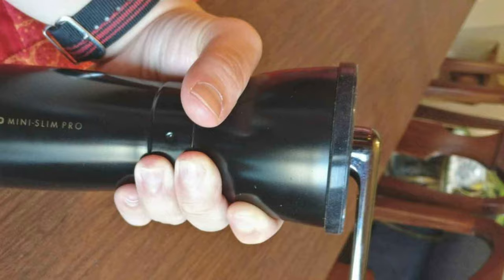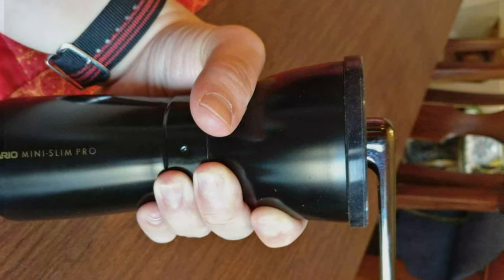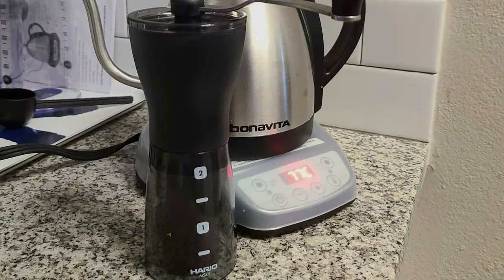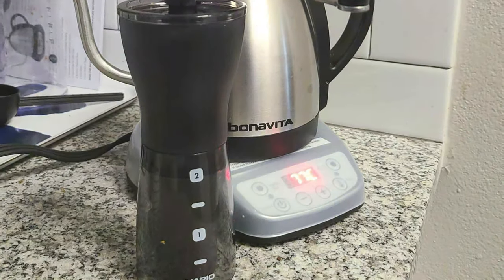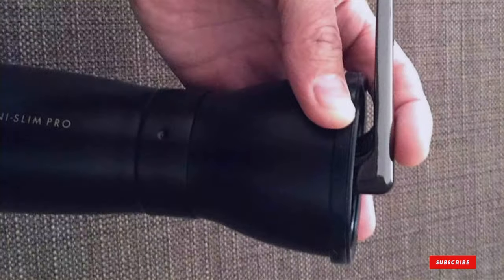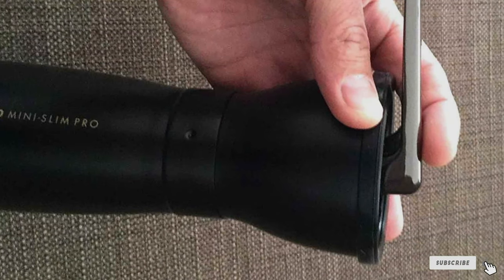As we wrap up our journey through the 7 best coffee grinders for home use, it's clear that there's a grinder out there for every type of coffee lover. Whether you prioritize design, durability, or the sheer joy of a perfect grind, these grinders promise to elevate your coffee experience, ensuring every cup is a testament to your love for coffee. Remember, the right grinder is not just about the beans — it's about crafting moments of joy, one cup at a time. Happy grinding!